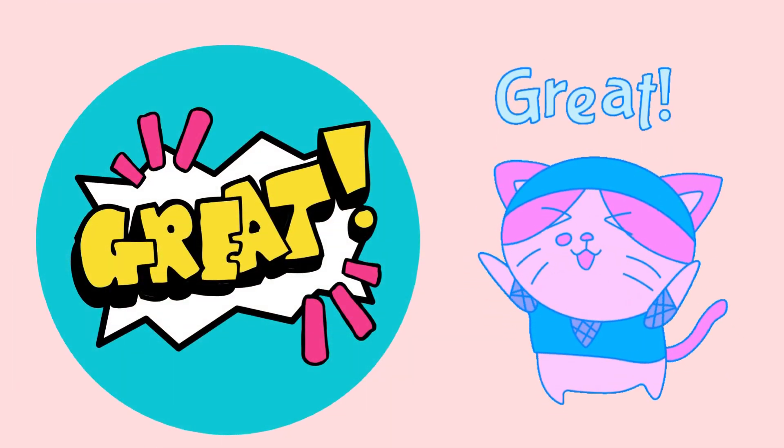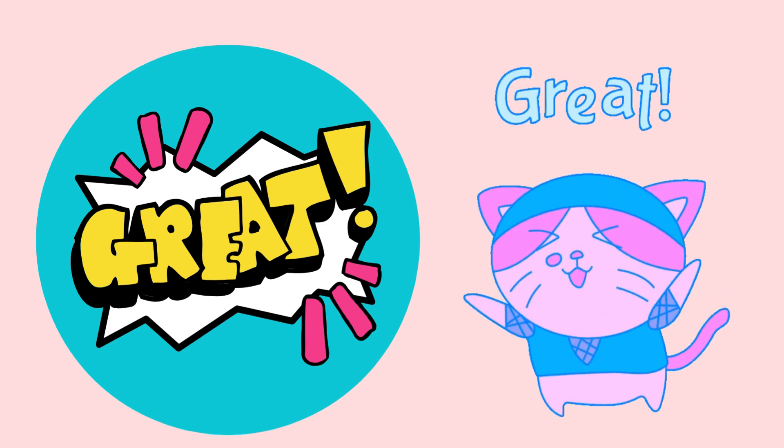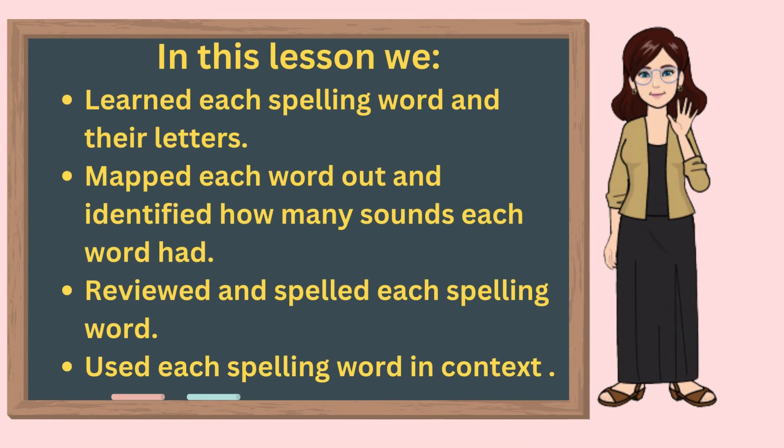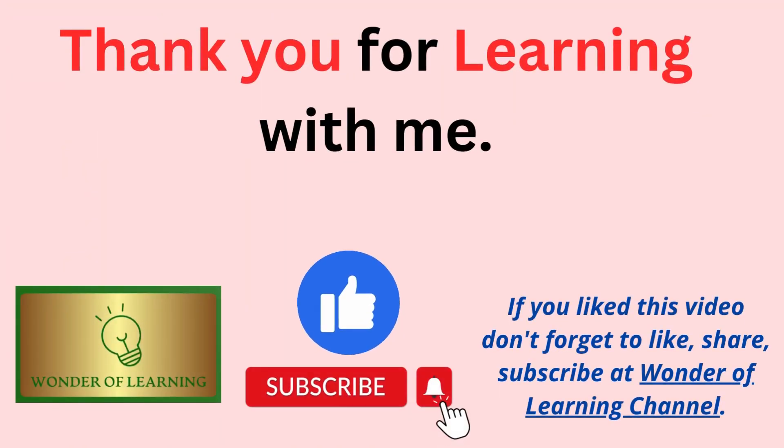Did you notice all of today's spelling words in each sentence? Raise your hand if you found them all. Great job! In this lesson, we learned each spelling word and their letters, mapped each word out and identified how many sounds each word had, reviewed and spelled each spelling word, and used each spelling word in context. Thank you for learning with us today. If you liked this video, please like, share, and subscribe to our channel and share us with your friends. We hope you'll join us again soon for another lesson on Wonder of Learning. Until then, bye-bye!